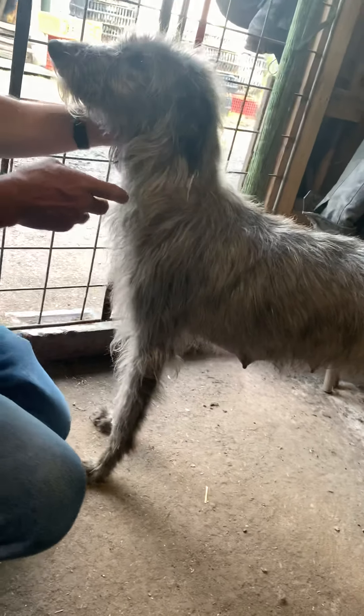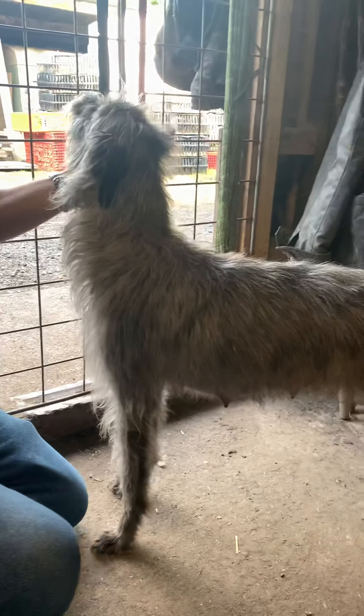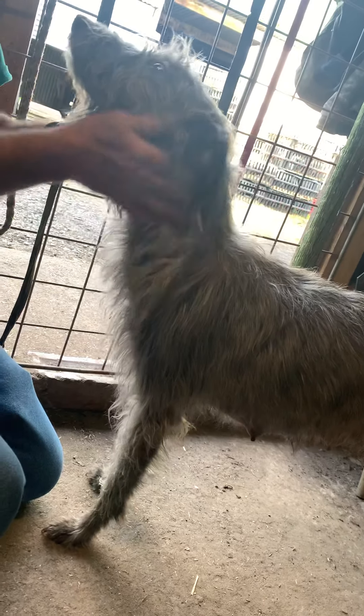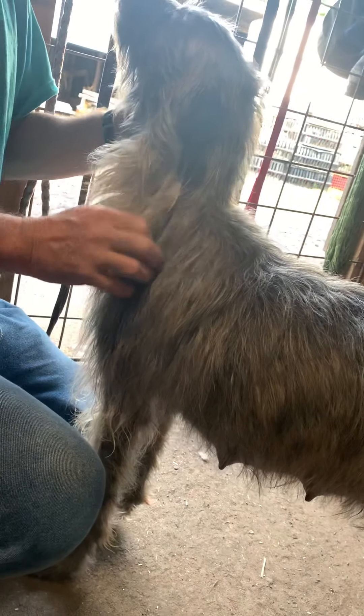Hi guys, here we are again. Just giving you a bit of footage of the mum. She's a Bedlington Deerhound Cross — ever such a baby, a real softy with a lovely temperament.